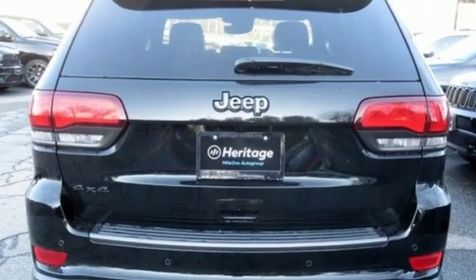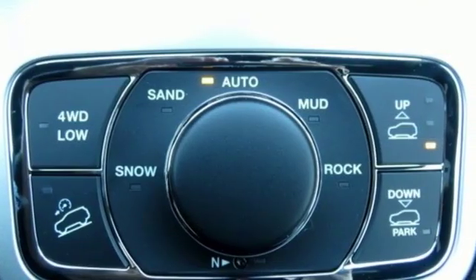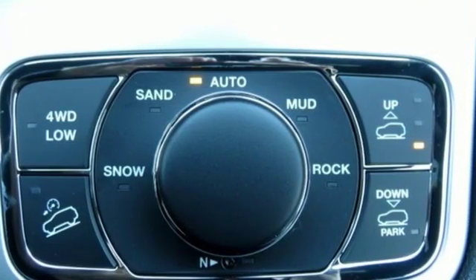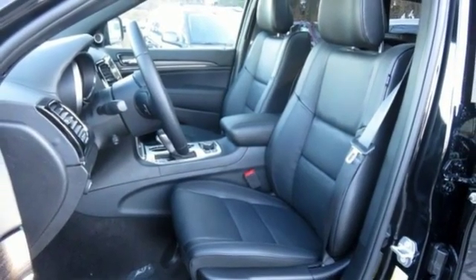Integrated navigation system with voice activation, power tilt-down heated mirrors, dual zone climate control, configurable instrument gauges, auto dimming mirrors, heated steering wheel, automatic transmission.